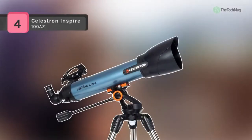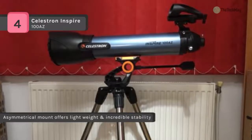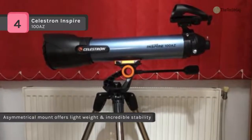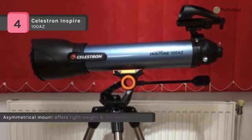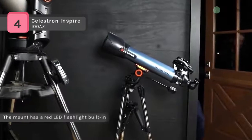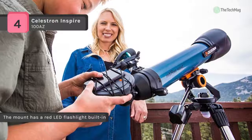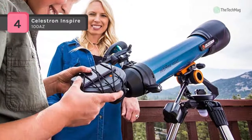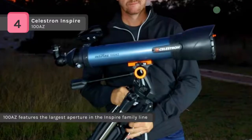The Celestron Inspire 100 AZ offers a unique asymmetrical manual alt-azimuth mount which helps to reduce overall weight without sacrificing stability. A control cable makes finding and tracking objects easier while reducing vibrations. It has an adjustable height stainless steel tripod that provides a stable platform for observing, and the included accessory tray is designed for convenience by folding with a tripod, so it always stays on and ready. The mount has a red LED flashlight built-in that you can turn on to illuminate your accessory tray with a soft red glow.